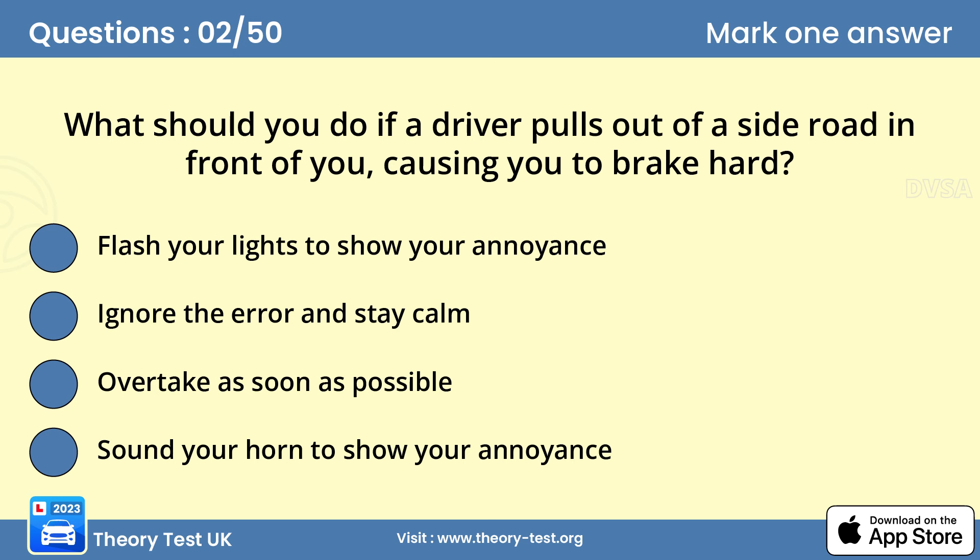Question 2: What should you do if a driver pulls out of a side road in front of you, causing you to brake hard? Be tolerant if a vehicle emerges and you have to brake quickly. Anyone can make a mistake, so don't react aggressively. Be alert where there are side roads and especially careful where there are parked vehicles, because these can make it difficult for emerging drivers to see you.